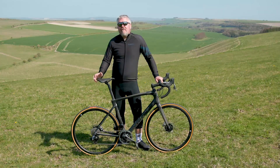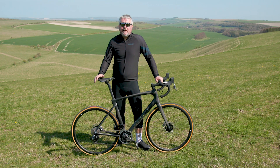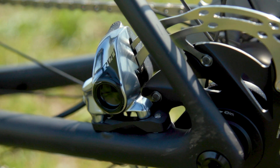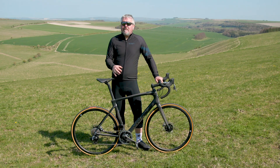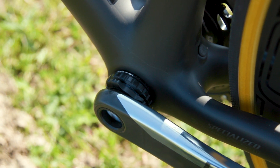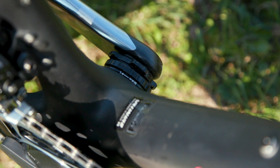Worth noting that every bike in the Roubaix range is going to be hydraulic disc — there's no budget cable disc option and no rim brakes throughout the range, because this is a bike aimed at the classics. It's aimed at early season stuff: deep winter, wet weather, harsh riding conditions. All the bottom brackets are threaded, so there's no press-fit here, meaning it should remain creak-free.